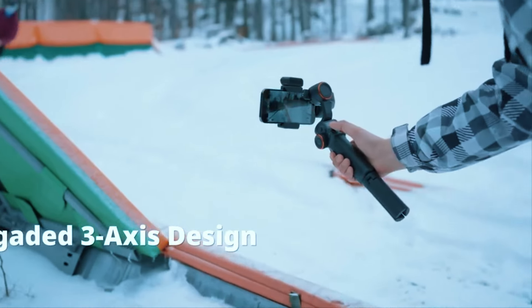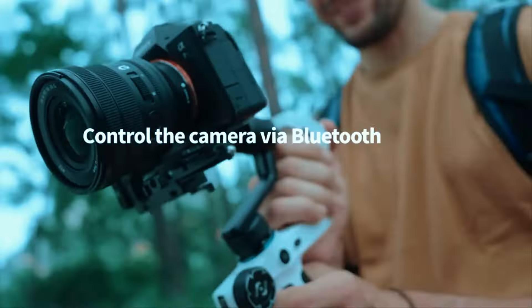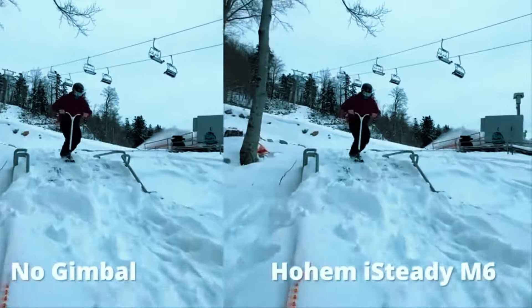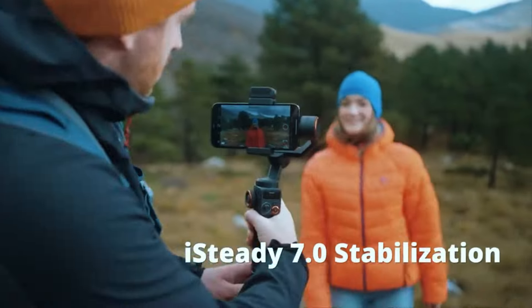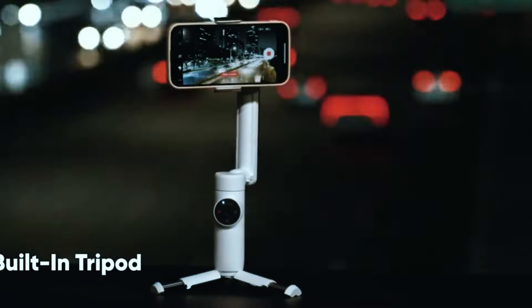Fear not — in this video we'll dive deep into the top 6 smartphone gimbals of 2024, helping you find the perfect partner for your mobile filmmaking journey. All the links to the mentioned products are in the description below for updated pricing, so let's get started.